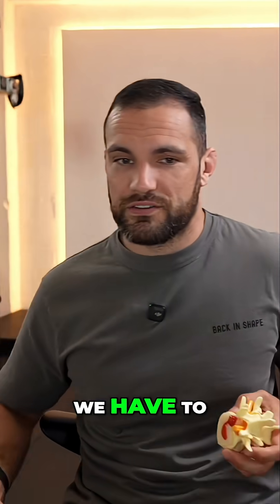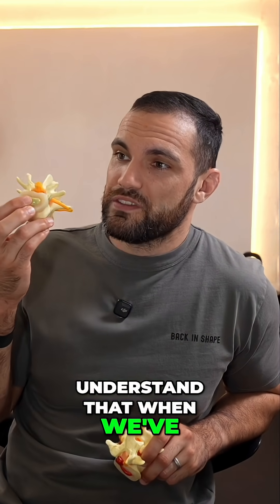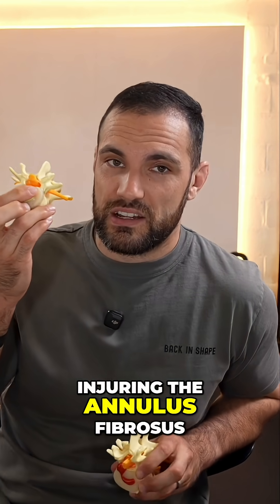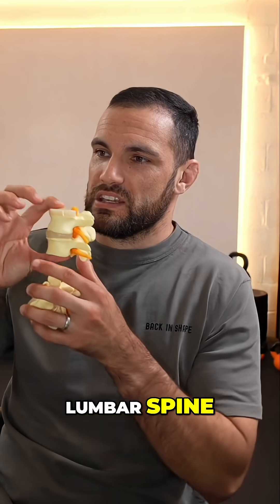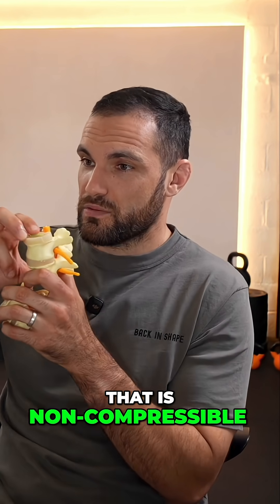To understand this, we have to maybe take a step back to when we've got a healthy disc. Understand that when we've injured our lower back, you do not injure the nucleus fundamentally. We're injuring the annulus fibrosis. The way in which this disc actually works as a spacer, as a shock absorber, and allows normal movement in the lumbar spine, is that we've got this fluid in the middle of the disc and that is non-compressible.